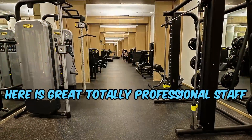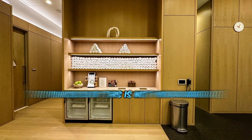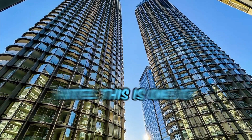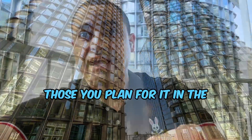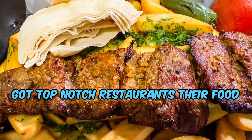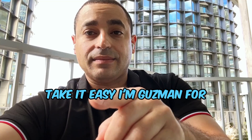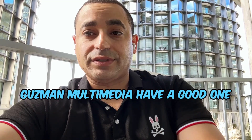Their equipment here is great and the staff is totally professional. You're definitely going to want to check this place out — this is not your average hotel. This is one of those you plan for, you stay here, you enjoy it. They've also got a mall down the street with top-notch restaurants and an amazing food court. Take it easy — I'm Guzman for Guzman Multimedia. Have a good one.